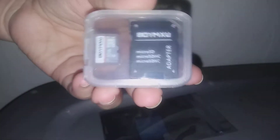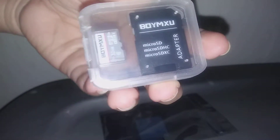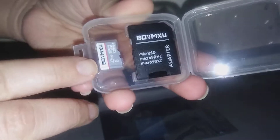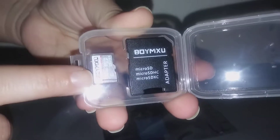Hi guys, I'm reviewing this really nice micro SD card. This is a 32 gigabyte SD card. It has a really nice case here that you can keep it in. I'm going to be using that for my phone. It's 32 gigabytes so it's a lot of memory.